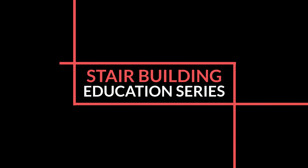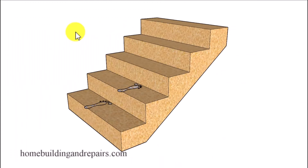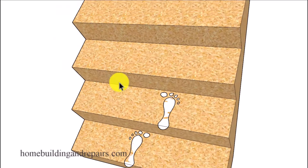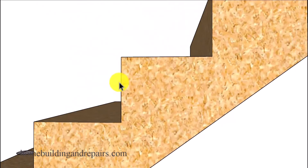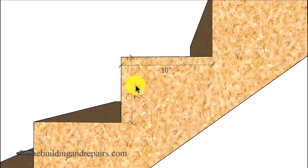Welcome to another stair building education series. In this video I will talk about the 17 and a half inch rule — there's also a 25 inch rule and both are about the same, so I'm just going to focus on the 17 and a half inch rule. It's basically a rule of thumb that people used to use to design stairs. You simply add the height of the riser and the depth of the tread, and if that comes out to 17 and a half inches, you've got a good set of stairs.